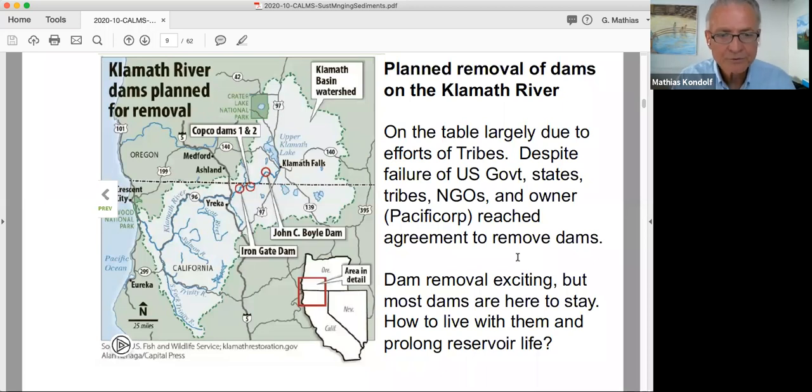Originally the US government was going to contribute to the Klamath removals, but Congress never came through for political reasons. However, the other parties — the tribes, the states, the NGOs, and the owner of the dams, PacifiCorp — reached an agreement to remove the dams anyway. That's been set back about a year because of COVID issues, but I think it will finally happen, and they would start some of the preparation work in about a year.